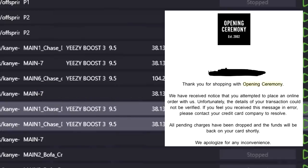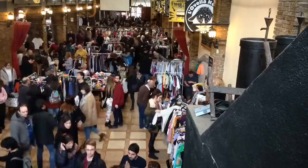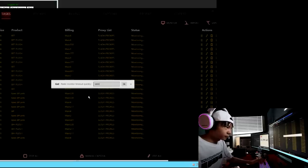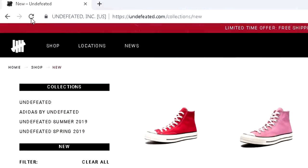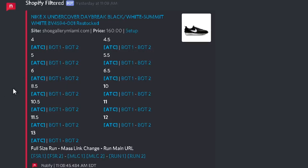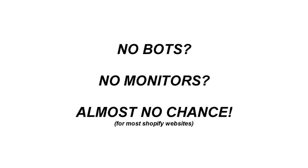They are throwing off a lot of botters by not announcing when they release, but at the same time they made it impossible for the normal person to cop. What I mean by normal person is someone who doesn't have monitors or bots at their disposal. You can't expect someone to sit there all day refreshing the website every single second. Thus, the retailers that do this have effectively made every hype release a bot-exclusive release. Or if you're fast enough with your hands to catch it from a monitor or a cook group, you have a slight chance of copping that way as well. But if you don't have either of these for websites that do these surprise drops, most likely you have no chance.